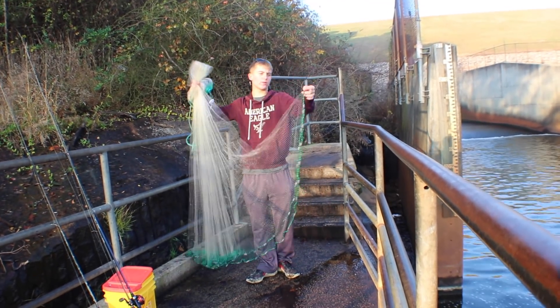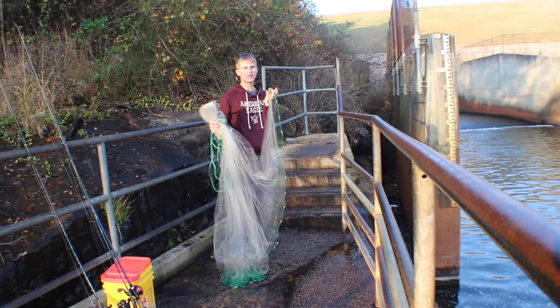We want to try to nail it this time and get a really good one. So we're going to try to do that today. We're going to be doing the same thing — probably some bluegill, maybe a white perch if we're lucky. We'll just have to see how it goes, but we're going to do the fishing portion now. First off, we're going to start by throwing the net, trying to get some shad, get some bait.